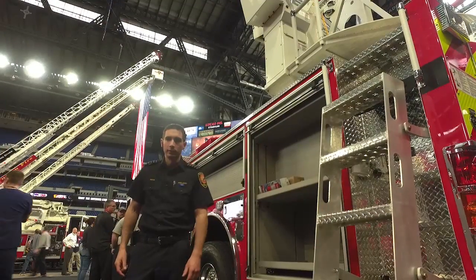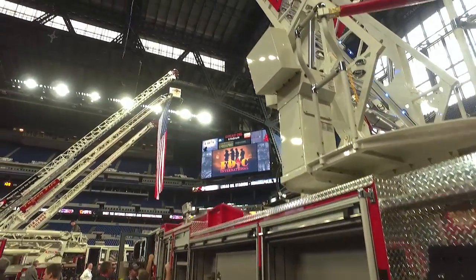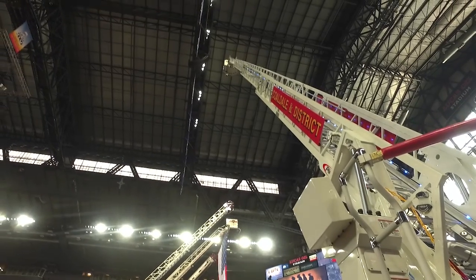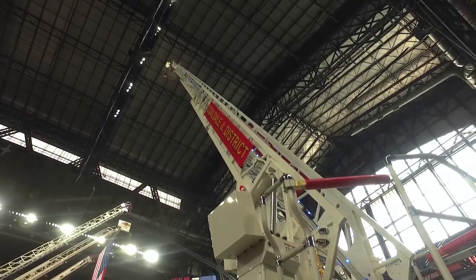One of the big selling features for this truck that interested us — it's our first elevated master stream, so our first quint. Having a 110-foot platform on a single axle was quite impressive for us. We have great reach, we've got a 1,500-gallon-a-minute pump, and we can flow 1,250 gallons out of the elevated master stream.